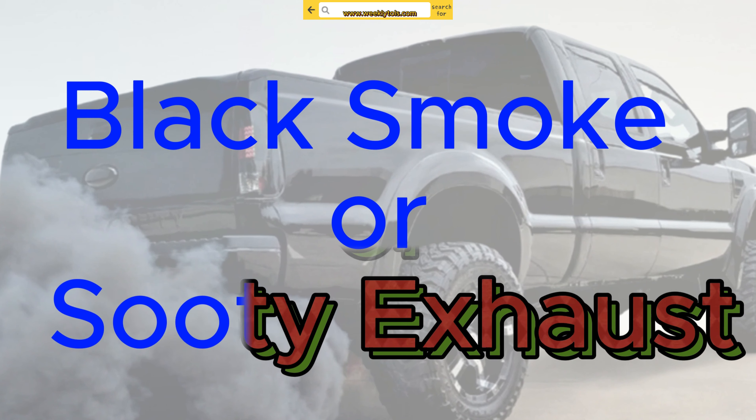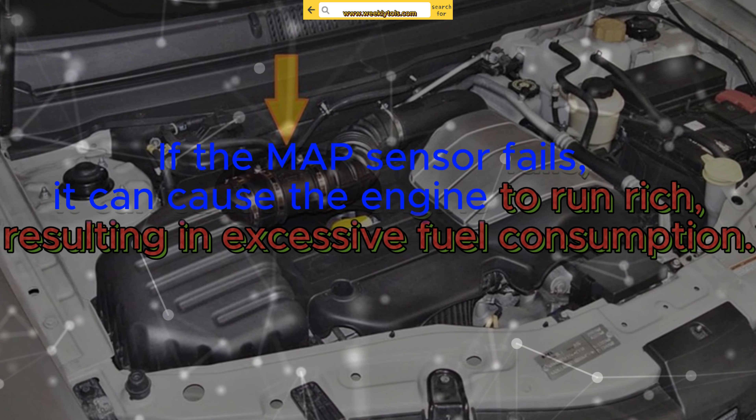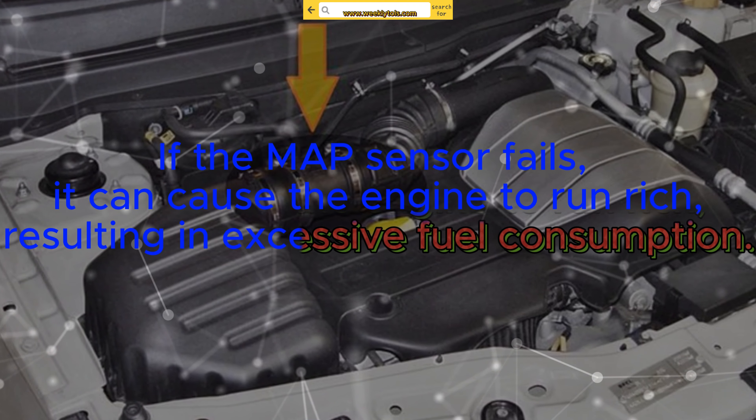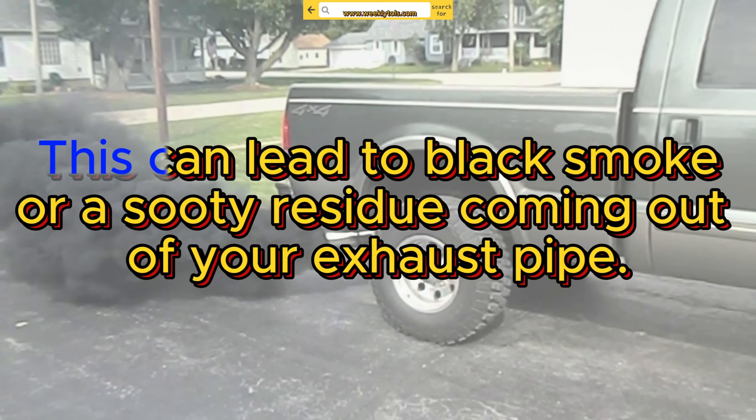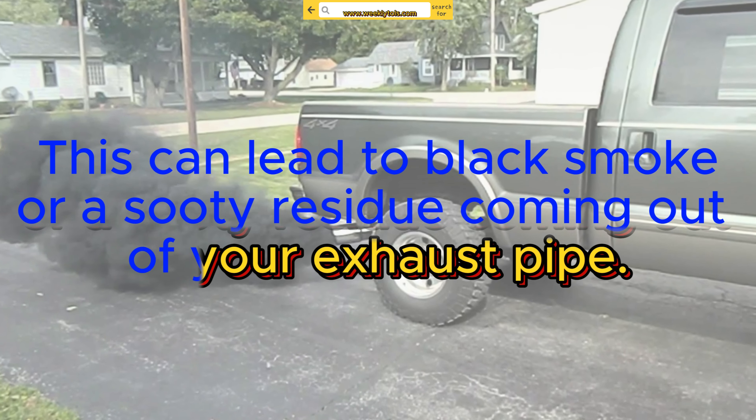Black smoke or sooty exhaust: if the MAP sensor fails, it can cause the engine to run rich, resulting in excessive fuel consumption. This can lead to black smoke or a sooty residue coming out of your exhaust pipe.